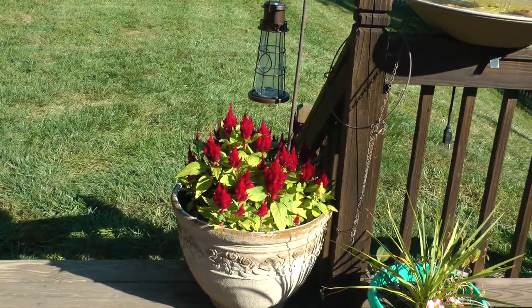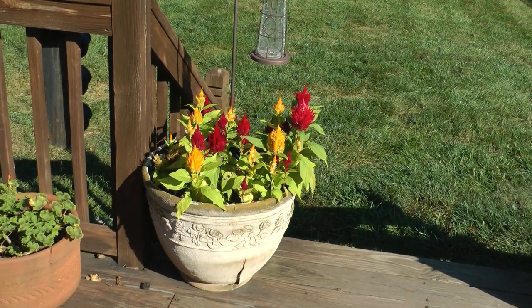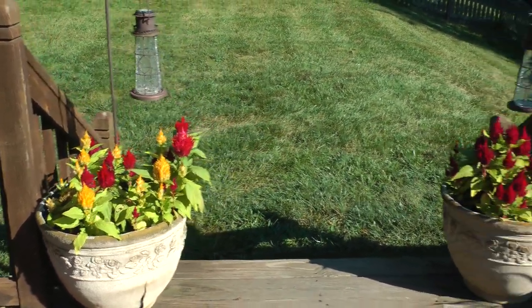These are our Celosia that have reseeded themselves. This is September 30th, and they're looking better now than they ever looked when we first put them out.